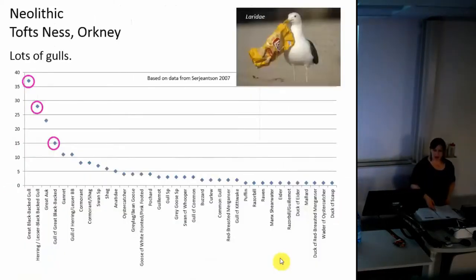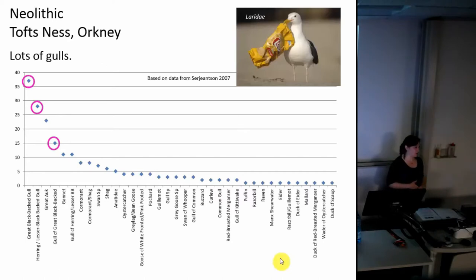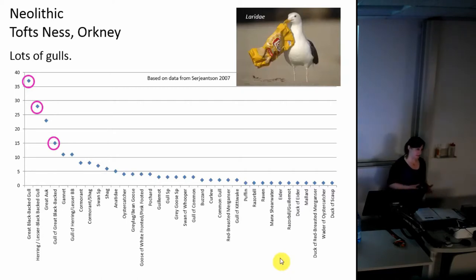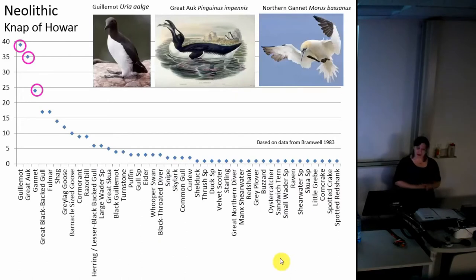A couple of interesting Neolithic sites. At Toft's Ness in Orkney there are lots of gulls - some resident birds, some summer visitors - so exploiting a similar resource but ones that come and go at potentially different points of the year. At the Knap of Howar, again on Orkney, we have quite a summer focus, particularly on the breeding seabirds: guillemot, great auk and gannets. Although we have some shag bones - a resident species - we've got juveniles, again suggesting a summer focus. We do have some winter visitors at this site such as the whooper swan and the great northern diver. Interestingly, most of these birds, despite the huge range of species, could be taken quite locally to the site, as the island has cliffs for guillemots and gannets, rocky shores for shags and cormorants, and grassland for gulls and geese.